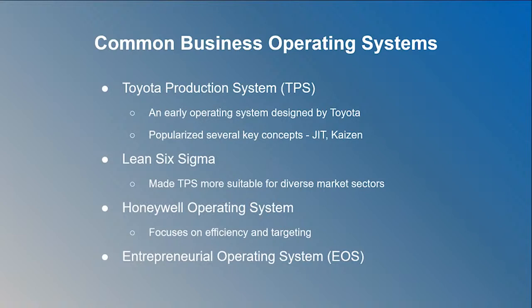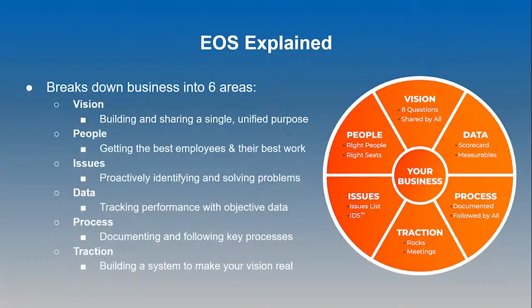Probably the best-known operating system is the Toyota Production System. Toyota's approach was to minimize waste by implementing just-in-time design, scaling from practically zero sales in the early 50s to being one of the world's best-known car makers. The more generally applicable Lean Six Sigma is similarly designed to reduce waste without being linked to manufacturing. For most of my clients, however, I recommend a modified version of the Entrepreneurial Operating System, or EOS, because we've found great success in direct response marketing and e-commerce.